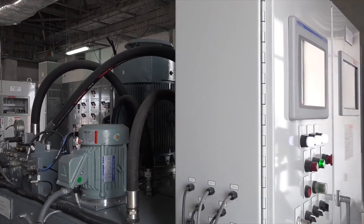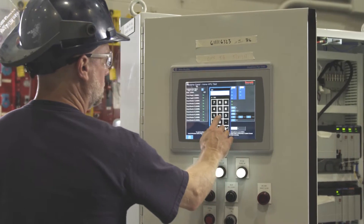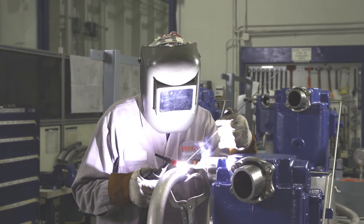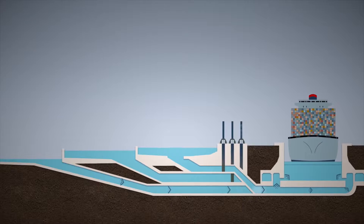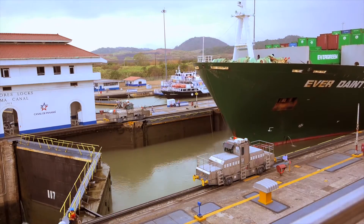Each unit consists of two motor and pump units, a hydraulic reservoir, the filtration system, valve assemblies, piping, and final wiring. Despite the increased size of the canal locks, Rexroth was able to decrease freshwater usage by nearly 10% while accommodating the expanded length of modern cargo ships.